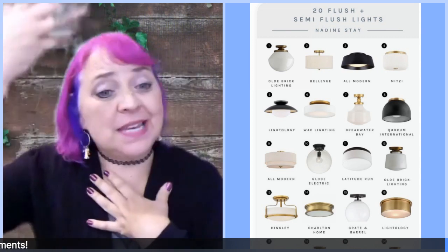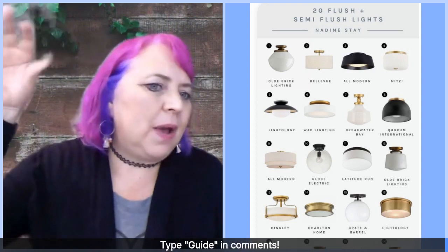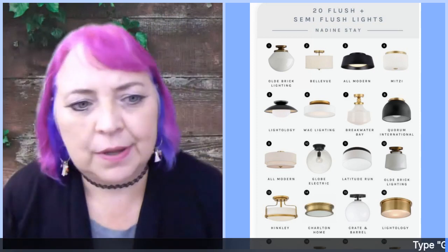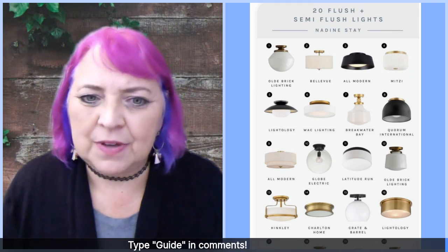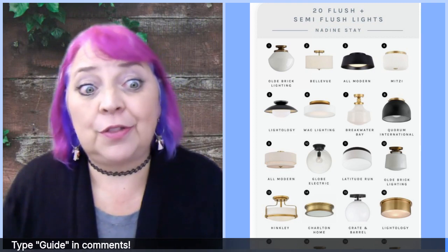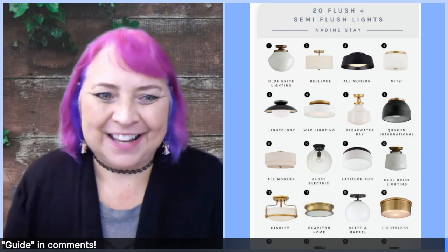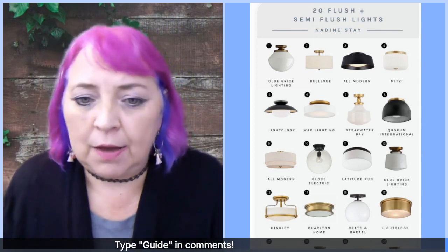There are some houses that still have what I call the 'nipple lights.' This house in Raytown — the hallways upstairs all have just the contractor nipple light that's really cheap and old and not very attractive. These are the lights I would now go and put in the hallways, going up the stairs, and some of the bedrooms — and they're much cheaper. You can get these for $49, $59.